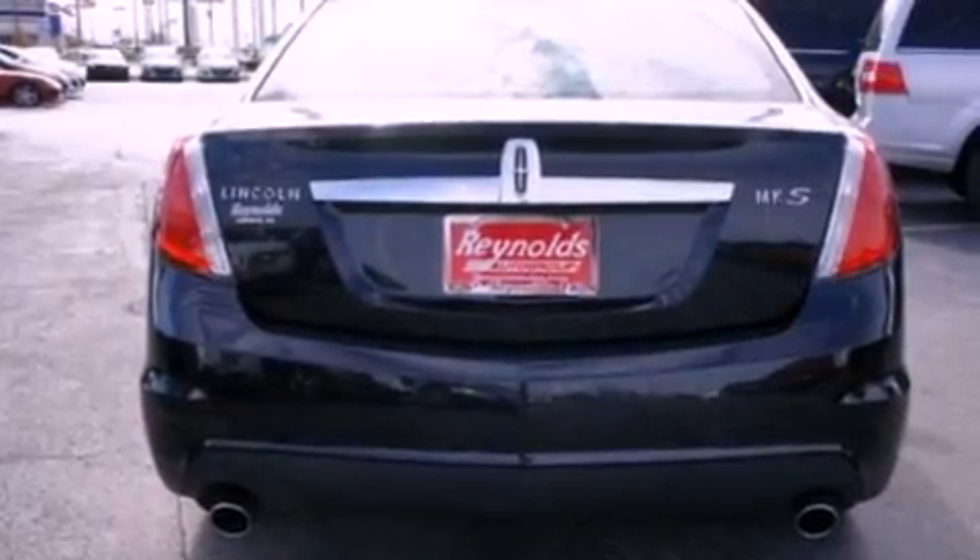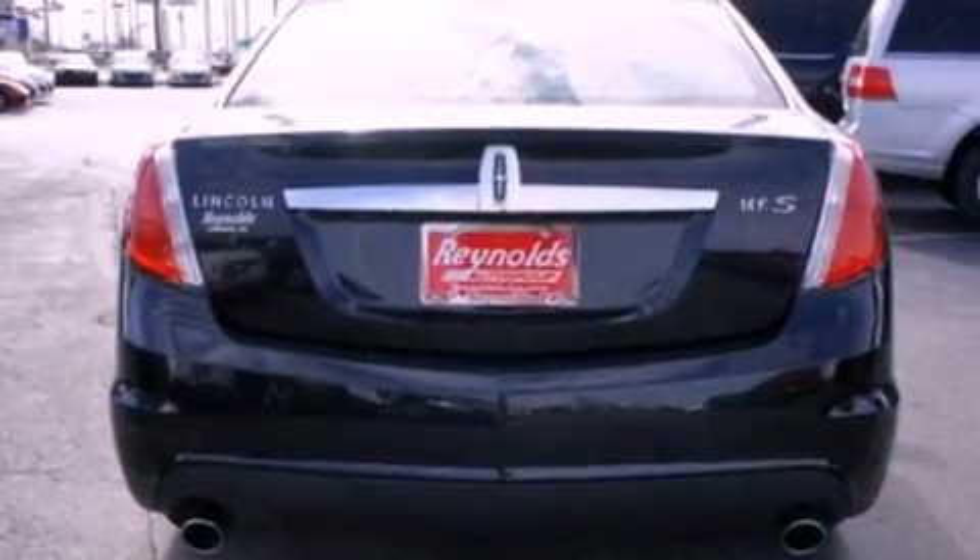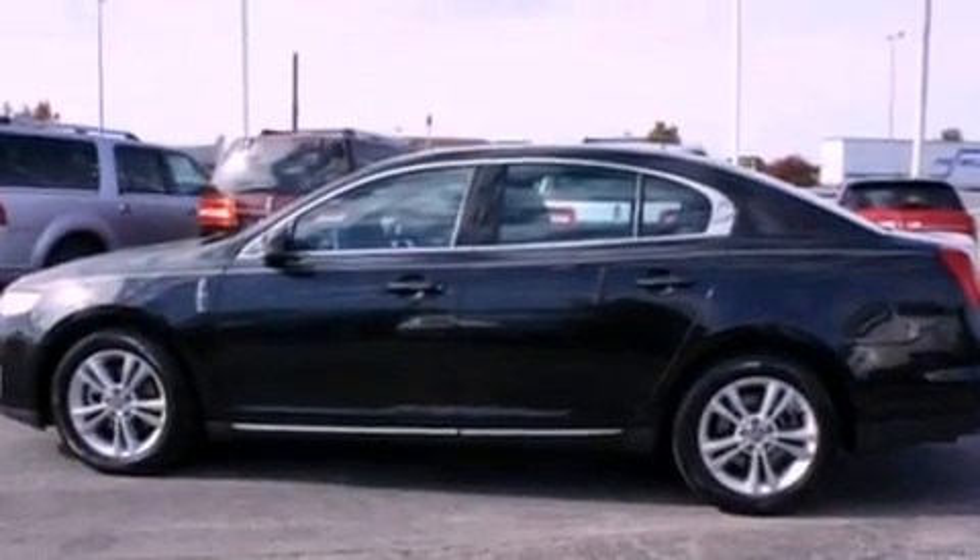Its top features include heated front seats, a low-tire pressure indicator, traction control and stability control systems, 18-inch wheels, and satellite radio.